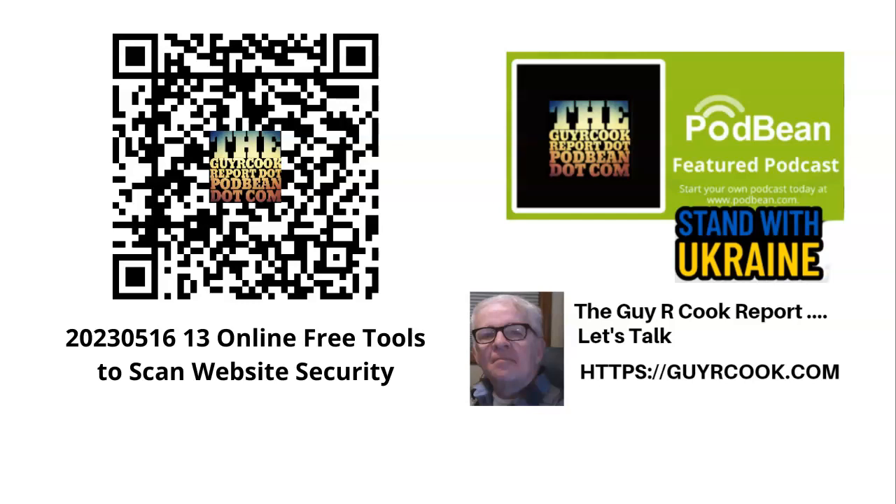In the Google document that I've got on guyrcookreport.podmean.com — 13 online free tools to scan website security. And I've tried a couple of those, and they work really well.